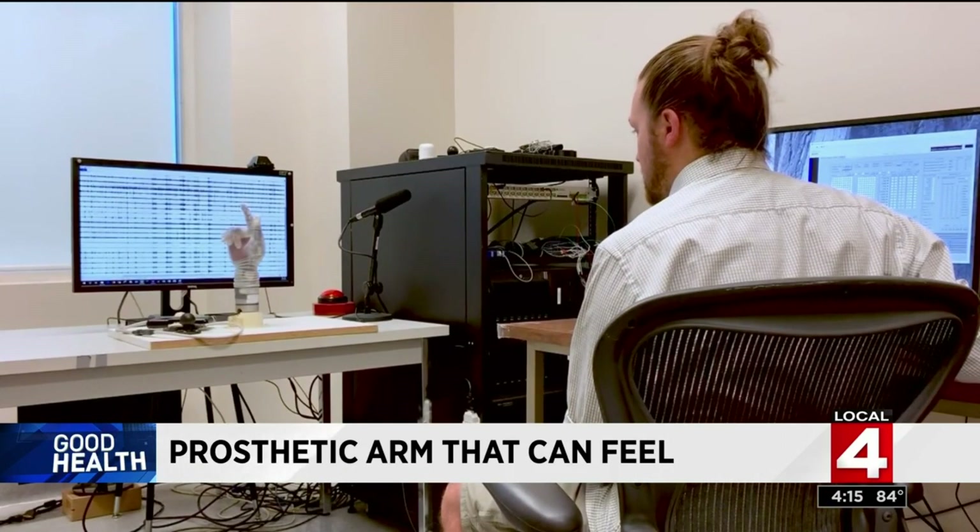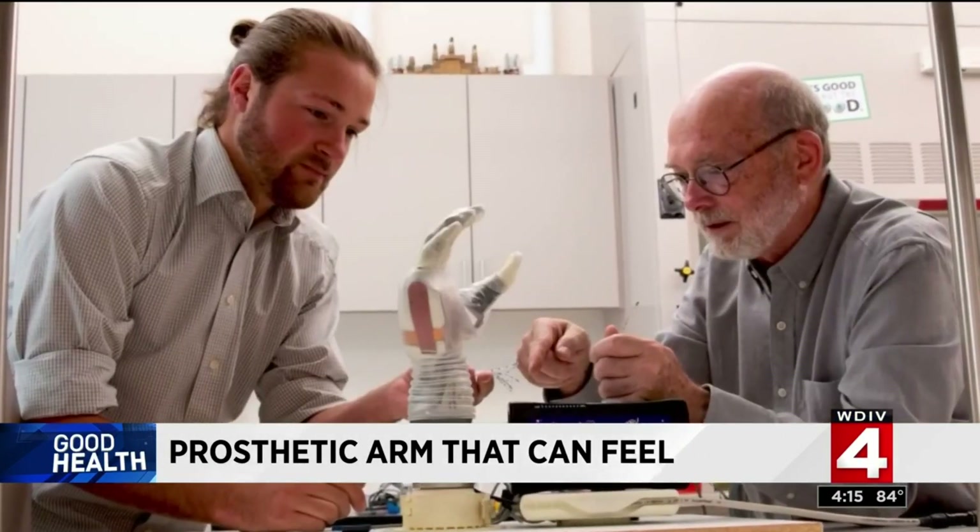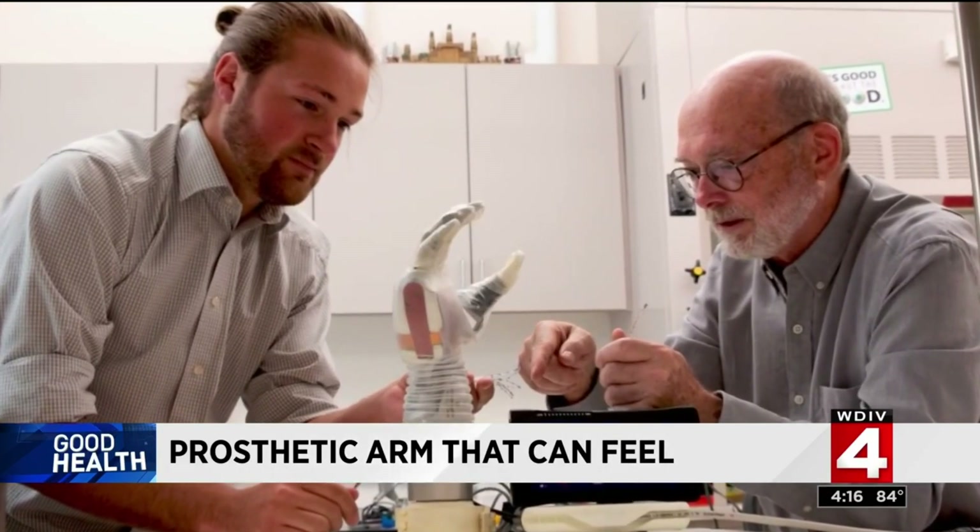The team is waiting for FDA approval on another round of clinical trials but they're moving closer. This is something that people will be able to see in their lifetime. The arm is named Luke after the Star Wars character Luke Skywalker, and right now it's still being tested in the lab, but the research team is hoping that by 2021 the participants in the study will be able to test their Luke arms at home.